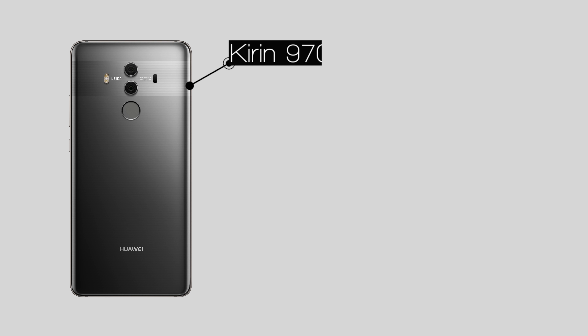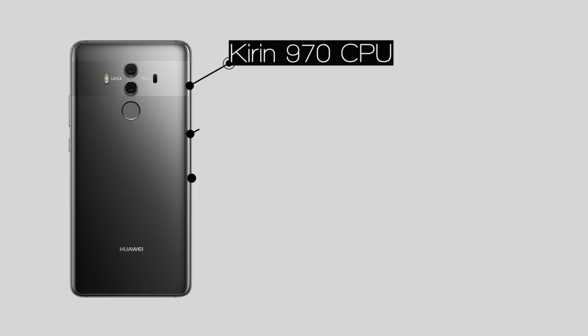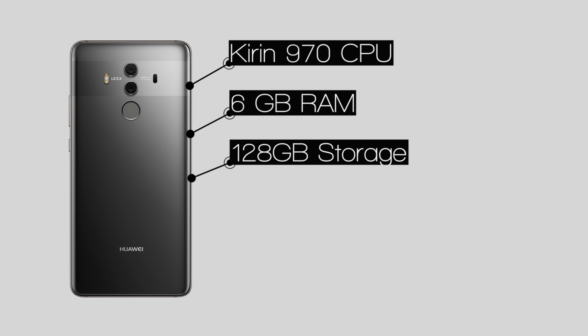Let's talk about what this phone is packing on the inside, because it's what's on the inside that matters most. We're looking at a Kirin 970 CPU, which is worldwide LTE compatible, and what's cool is that it brings its own AI chip. It's got 6GB of RAM and 128GB of storage, which is awesome. But if you were hoping for an expandable SD card slot — nope, sorry.